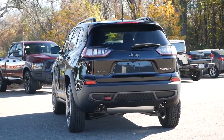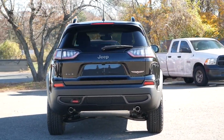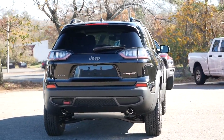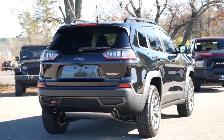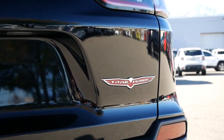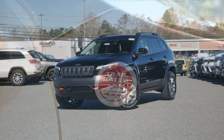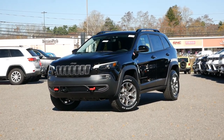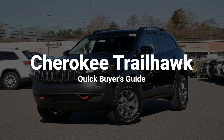In 2023, the Cherokee is your typical compact crossover that's practical and family-friendly. But if that's not enough to suit your lifestyle, the Trailhawk will likely meet your demands, as it's a vehicle that can go off-road, take on unplowed roads during the winter, and still be comfortable enough to be an exceptional daily driver. Here are 5 reasons why you should buy a Jeep Cherokee Trailhawk.